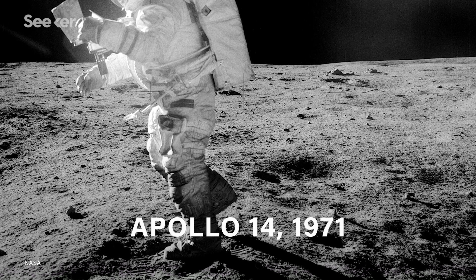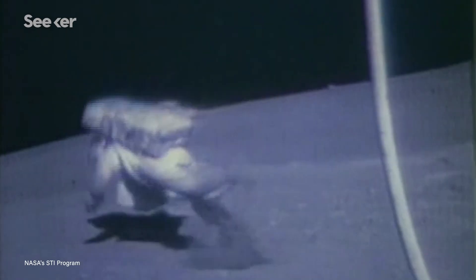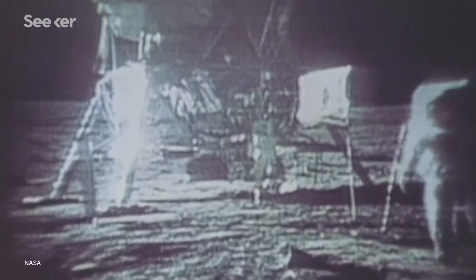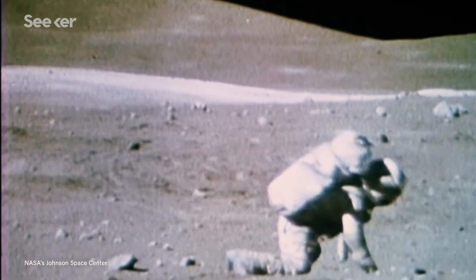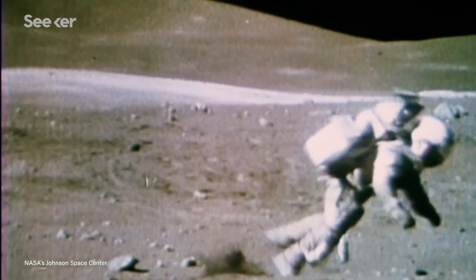The dust got into seams and zippers and degraded the suits much faster than engineers anticipated. It also didn't help that astronauts fell over a lot. Because of weight restrictions, the lower portion of the suit lacked bearing joints and consequently were stiff. Combined with unfamiliarity with the moon's low gravity, you get videos of some of the most intrepid souls who ever lived falling over like toddlers.